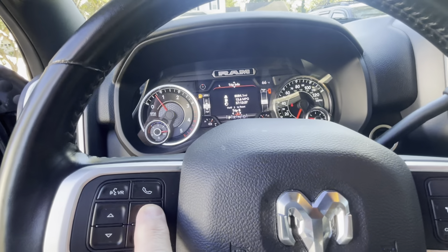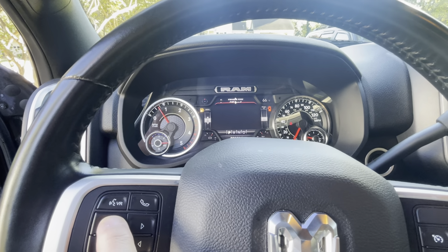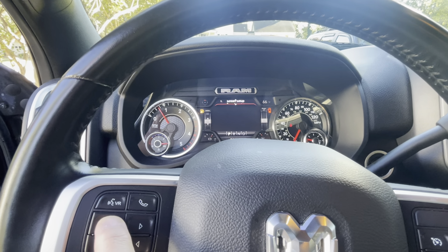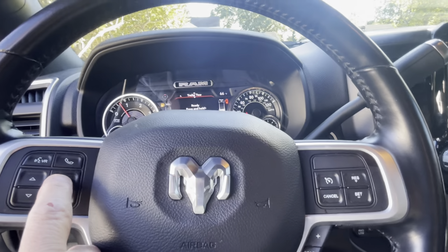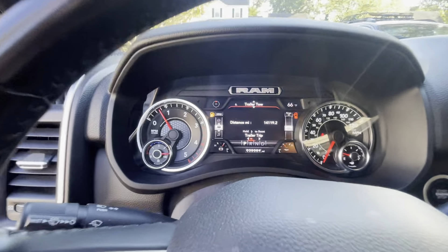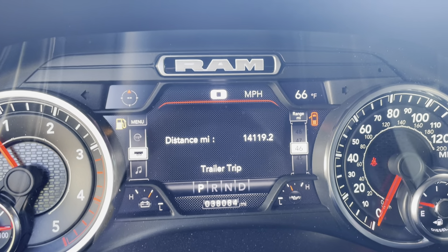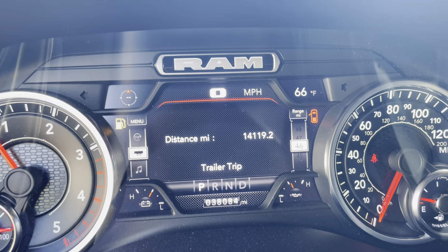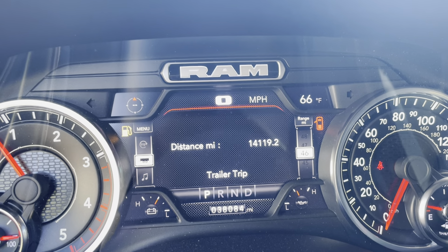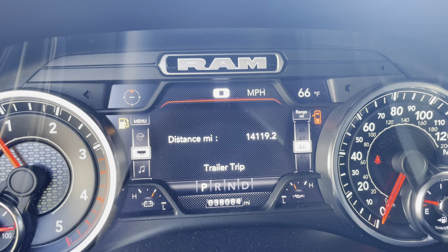Going through the menu — trip info, fuel economy, off-road, vehicle speedometer — back into trailer tow. It's actually got an odometer on here: trailer tow distance. Now it doesn't register when I'm just pulling the wave runners, but when I'm pulling my camper and I've got the six-pin lights hooked up, that's what it tracks.